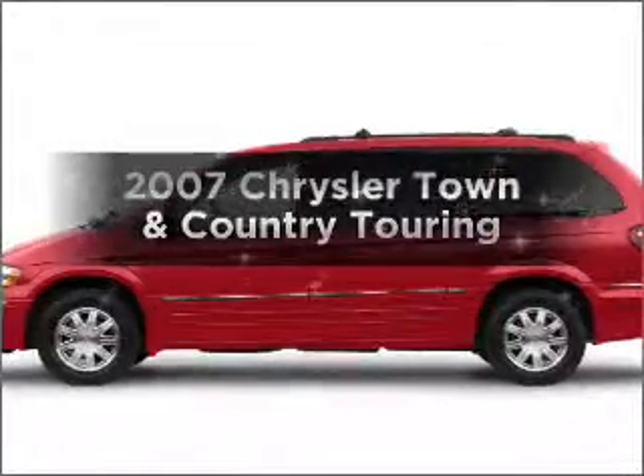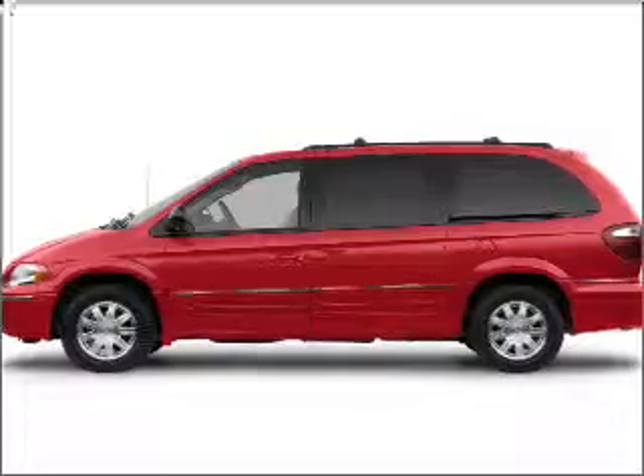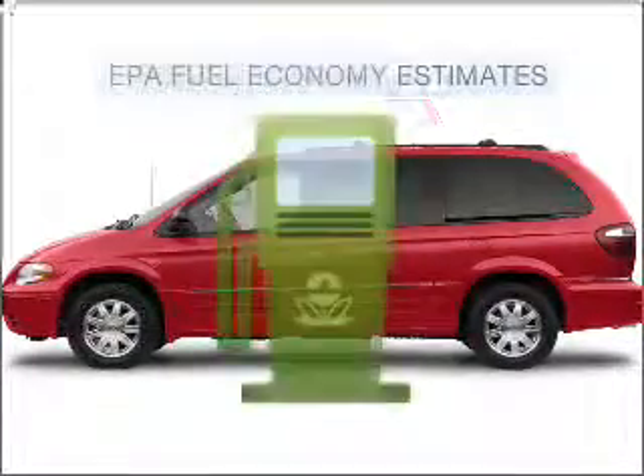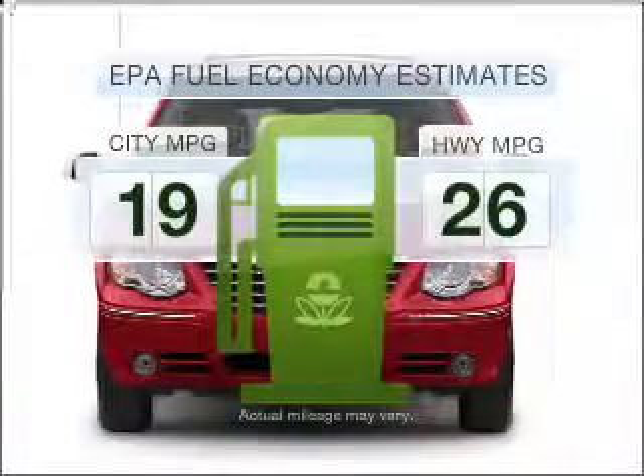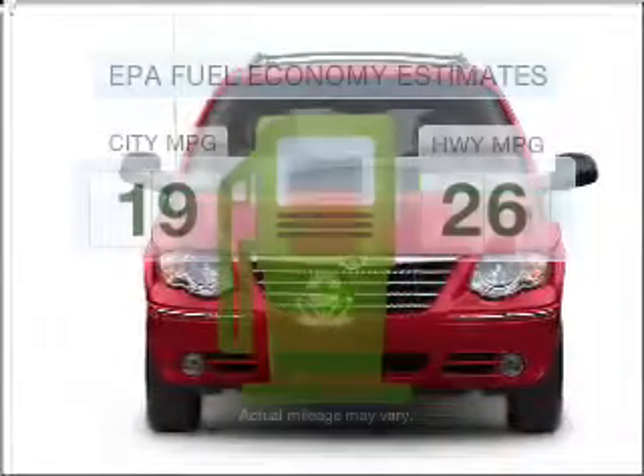Introducing the 2007 Chrysler Town & Country. Find everything you want in a ride under one roof with this vehicle. Optimize your fuel economy while saving money in the long term with the great miles per gallon offered in this vehicle.